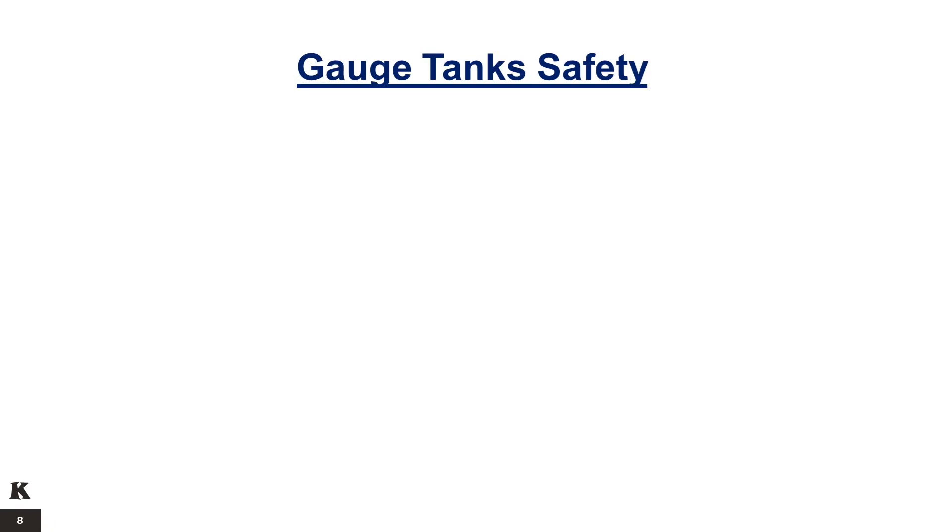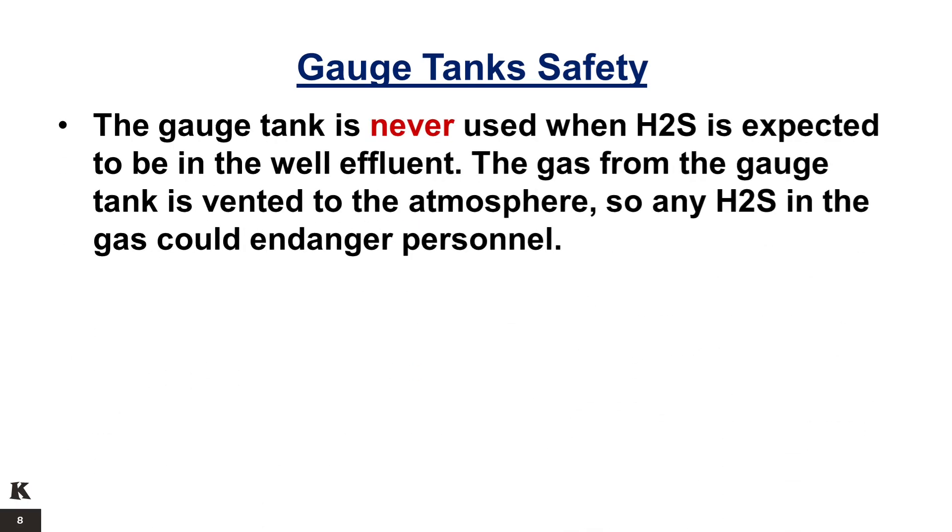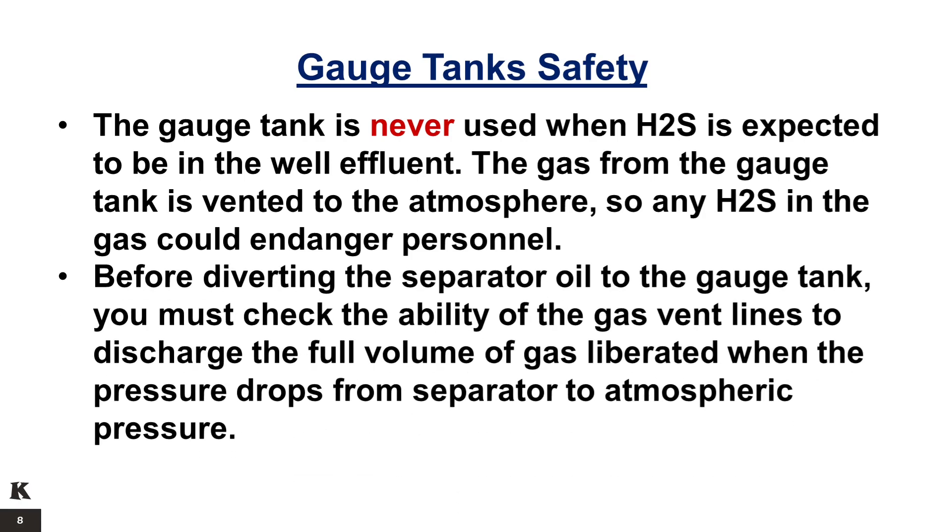Gauge tank safety: the gauge tank is never used when H2S is expected to be in the well effluent. The gas from the gauge tank is vented to the atmosphere, so any H2S in the gas could endanger personnel. Before diverting the separator oil to the gauge tank, you must check the ability of the gas vent lines to discharge the full volume of gas liberated when the pressure drops from separator to atmospheric pressure.